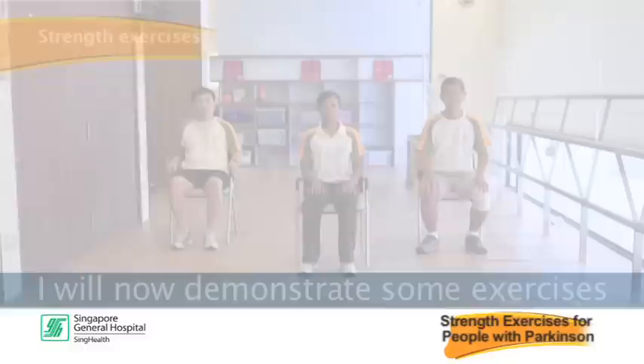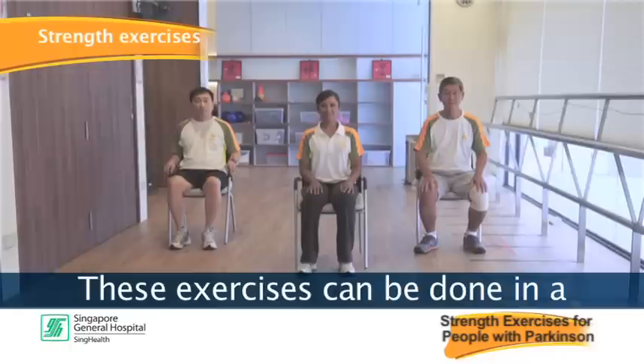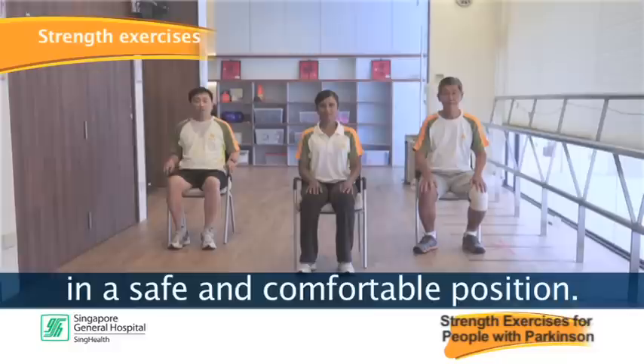I will now demonstrate some exercises to build up muscle strength. These exercises can be done in a sitting or standing position. It's important that you exercise in a safe and comfortable position.